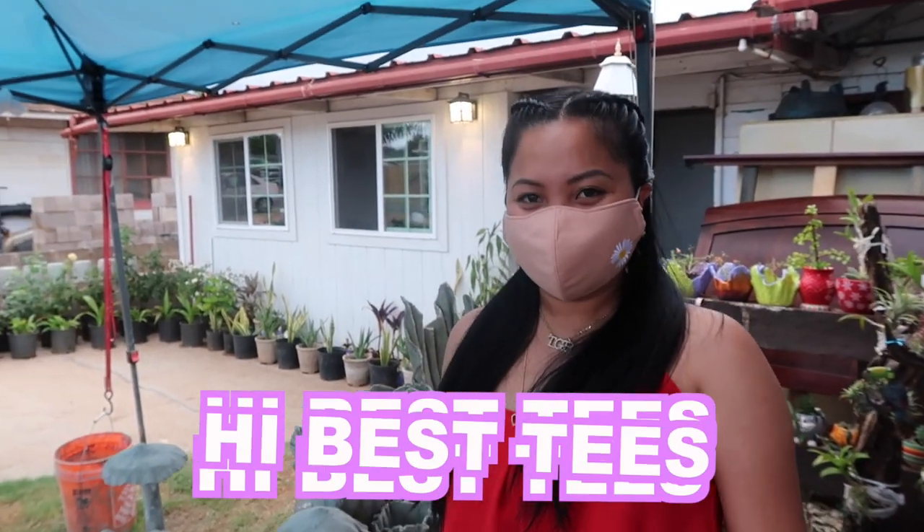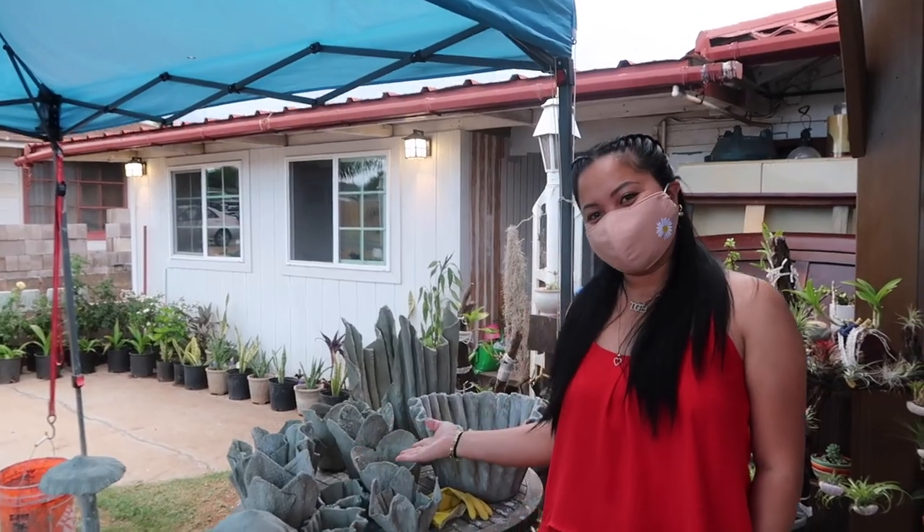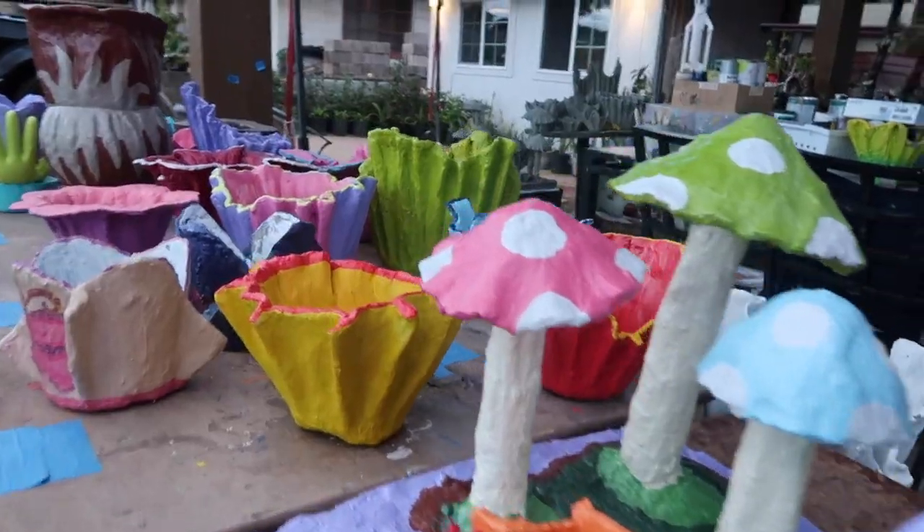Hi, besties! So, we're here today at Taholui, Hawaii! I'm going to show you today this beautiful place.